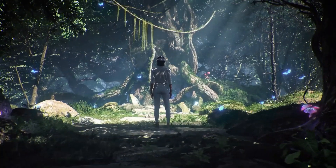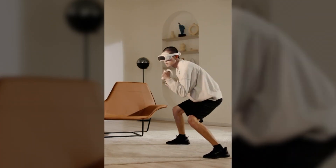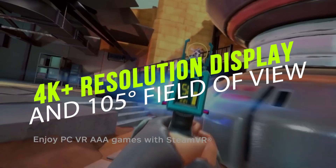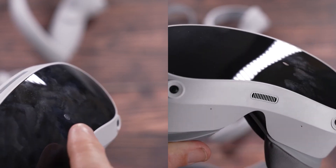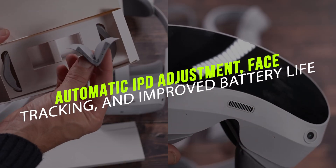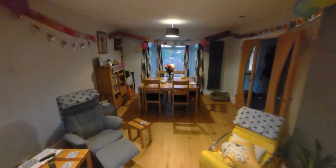The Pico 4 Enterprise VR headset is a great choice compared to other headsets on the market. It's much cheaper than the MetaQuest Pro, but still offers a crystal clear visual experience with an impressive 4K plus resolution display and a 105 degree field of view. The lightweight design makes it easy to move around while in virtual reality mode. Plus, with automatic IPD adjustment, face tracking, and improved battery life compared to earlier models, it's no wonder why so many people prefer this headset.